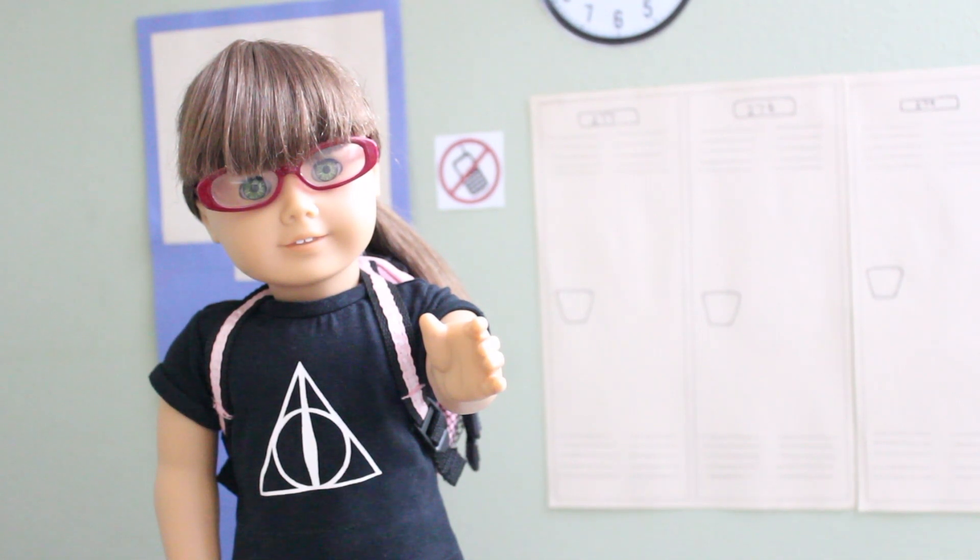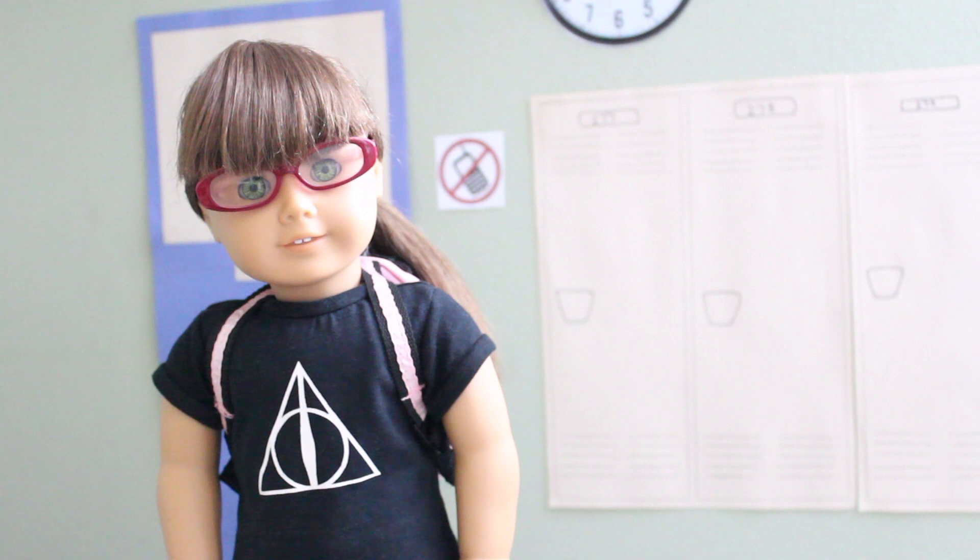Peppermint stimulates the brain and helps you concentrate, so if you're starting to zone out in class, pop a piece of peppermint gum into your mouth and it will help you concentrate better.